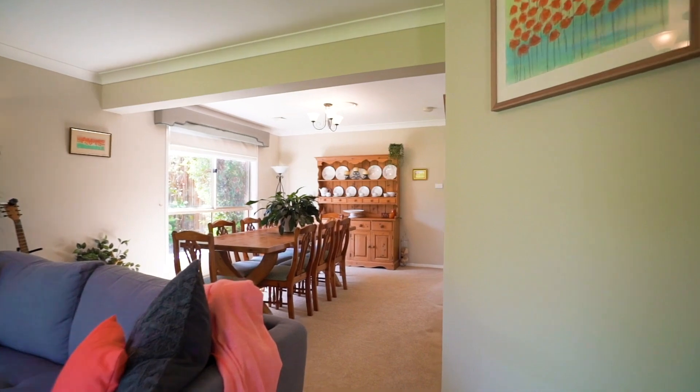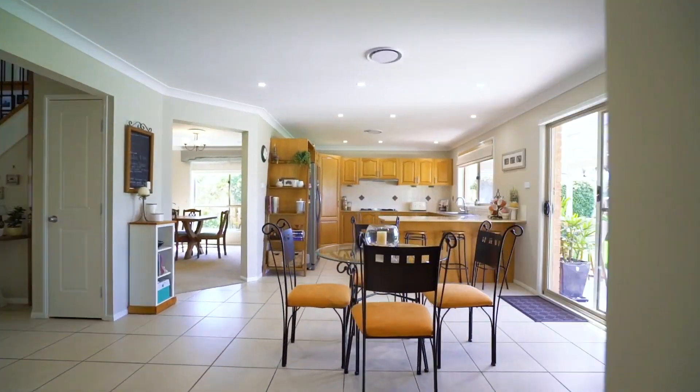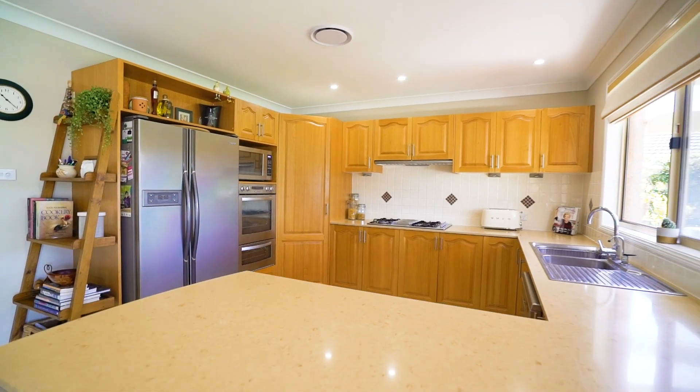Continuing further along is a spacious open plan living, dining and kitchen, all taking in the amazing bushland backdrop. Your solid timber kitchen is the heart of the home, with stone bench tops, stainless steel appliances, gas cooking and an abundance of cupboard space.